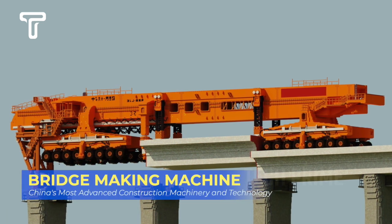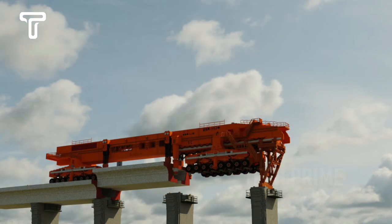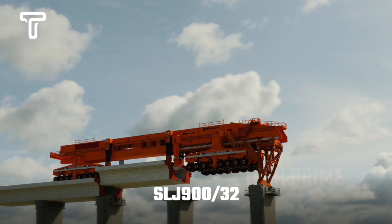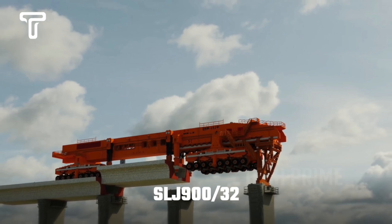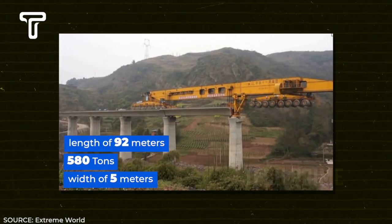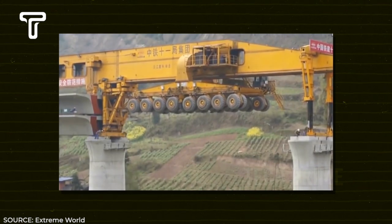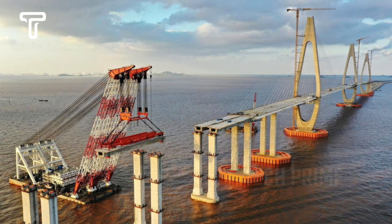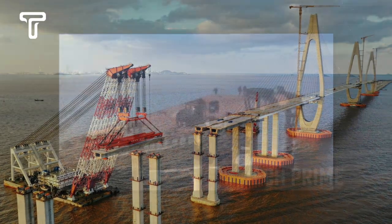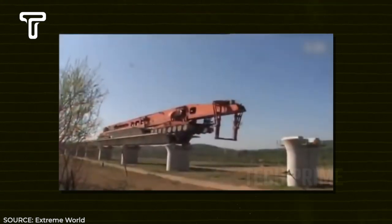Here's something equally innovative: a colossal machine nicknamed the 'monster machine,' used for constructing bridge structures. Its name is the SLJ 900/32, also known as the Iron Monster. Weighing 580 tons, with a width of 5 meters and a length of 92 meters, this machine is capable of carrying, lifting, and placing track sections, connecting pillars with heavy stone blocks — truly an all-in-one solution, making it more efficient in terms of equipment use.